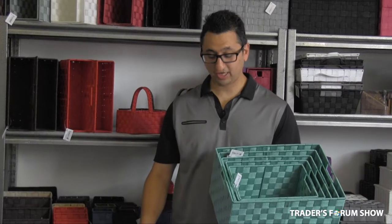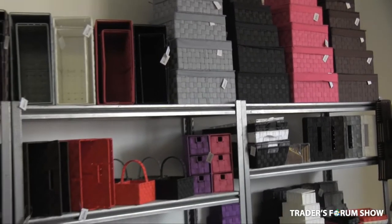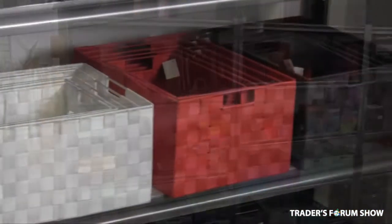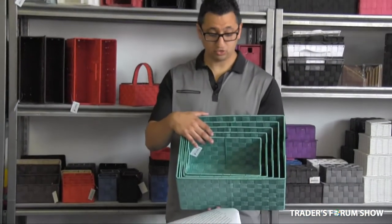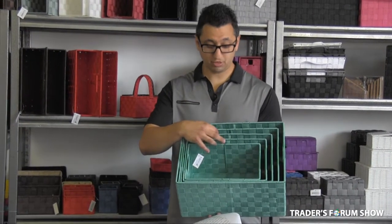Last but not least, I will show you our top selling line which is our nylon weave products. We have the largest assortment of nylon baskets on the market today and a wide range of colors that meets everybody's needs. One example is our nested sets of baskets — this set of five we wholesale at $22 and usually generates about $40 of retail as retailers sell them all separately.